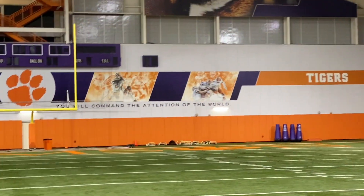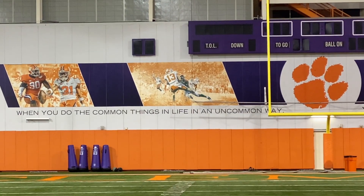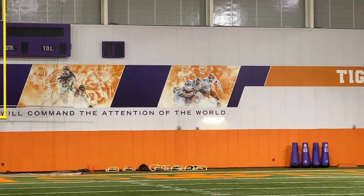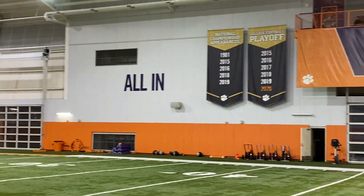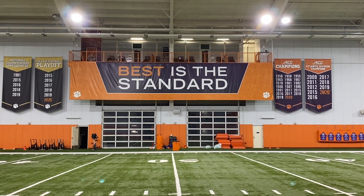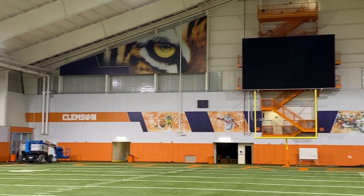Of the several motivational quotes along the facility walls, one that really stood out was: 'When you do the common things in life in an uncommon way, you will command the attention of the world.' That's exactly what Dabo Swinney has built his program upon — and while the media may not always want to give Clemson attention, they've absolutely commanded it and given the world no way to deny them that national spotlight.